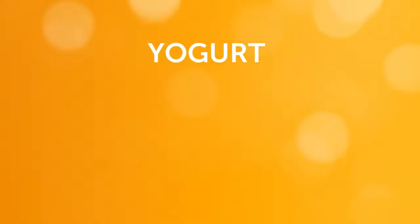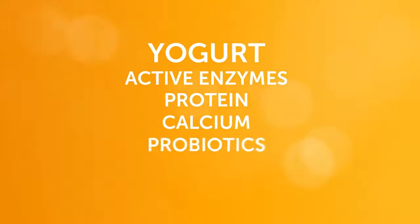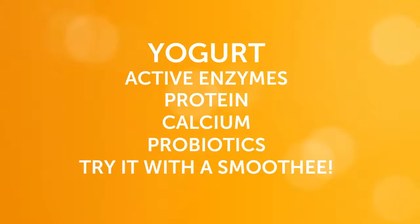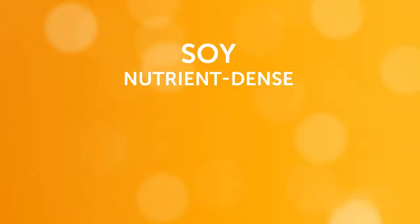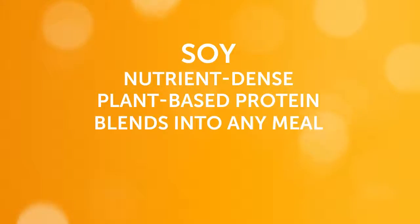Yogurt makes a healthy addition to any meal. It's loaded with active enzymes, protein, calcium, and probiotics. Try using yogurt with one of your Shackley 180 smoothies. Soy is a nutrient-dense source of plant-based protein with the ability to blend into any meal.